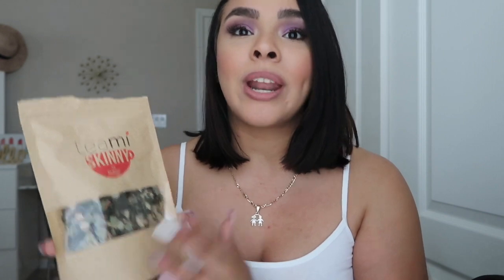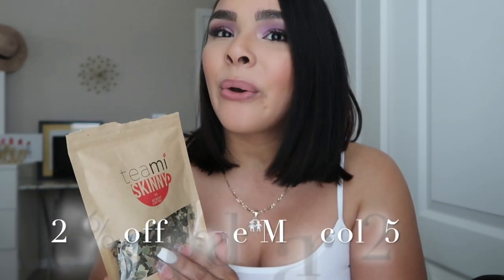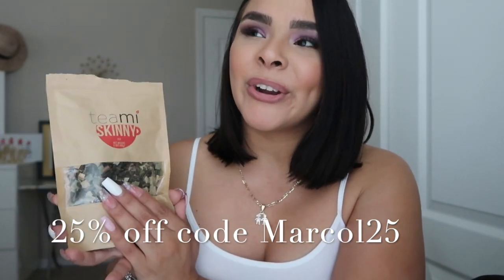I absolutely love it. It helps with energy, detoxing, and it gives you a nice glow to your skin — so many benefits. I also recommend the green powder that I mentioned a few videos ago. I do have a discount code because I partnered with them, so you can get 25% off your entire purchase. Whether you're more of a tea person or prefer the green powder, I recommend both.